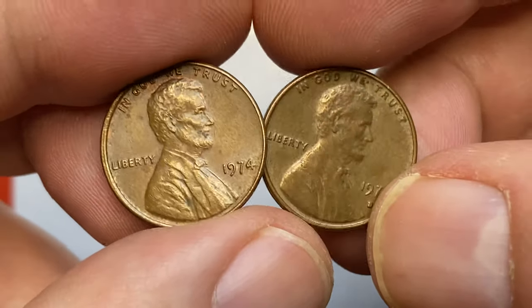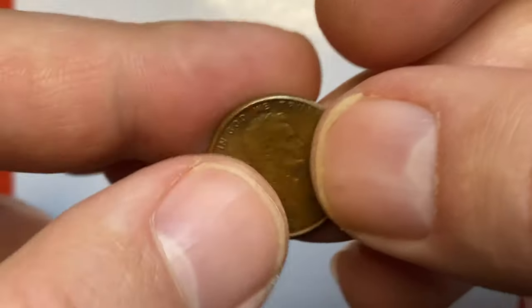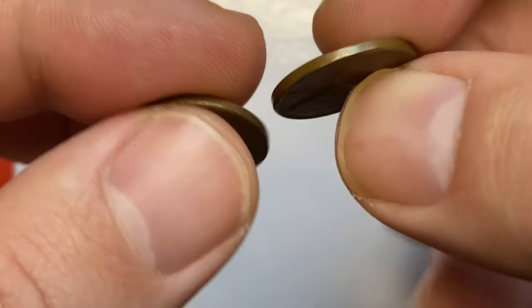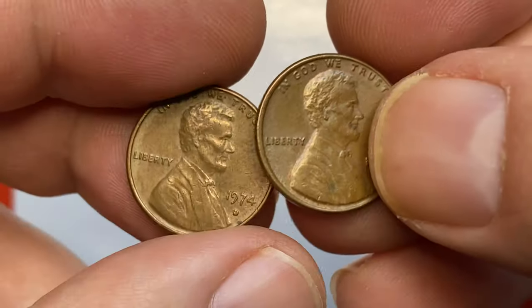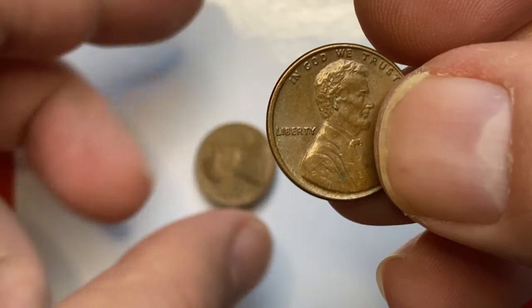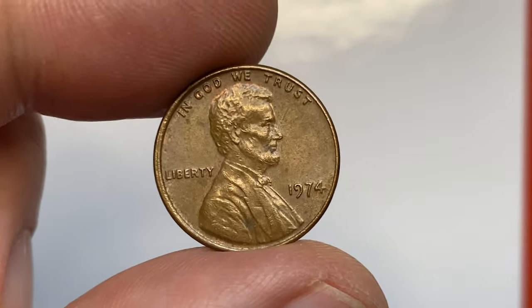Hey everyone, these are business strike regular 1974 Lincoln cents from a coin collection — one struck in Philadelphia, the other in Denver. Both are in brown circulated condition. As you can see, in 1974 the US Mint struck over 4 billion pennies in Philadelphia.